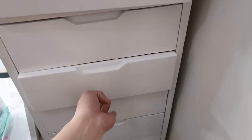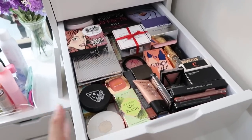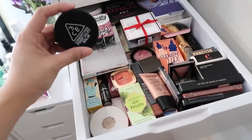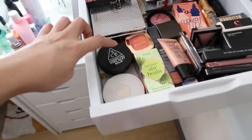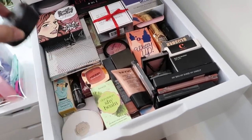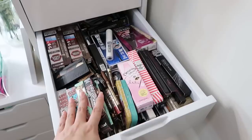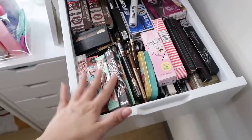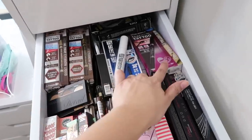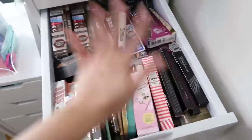The second layer is for the cheeks — blush, contour, and highlight — though some things have gotten mixed in like primers and cushions. The third drawer is for brows, eyeliners, and mascaras — same format but these are newer products I haven't used yet, including Benefit products, K-palette brow tattoos, brow pencils, and Katie Kat mascaras. I could go on forever with all of these.